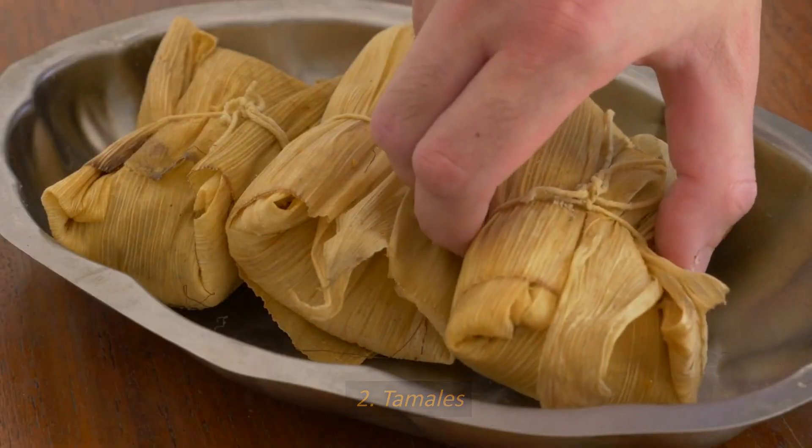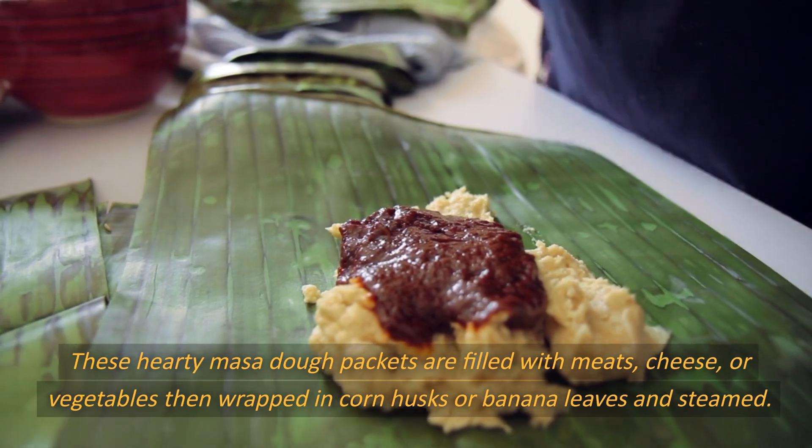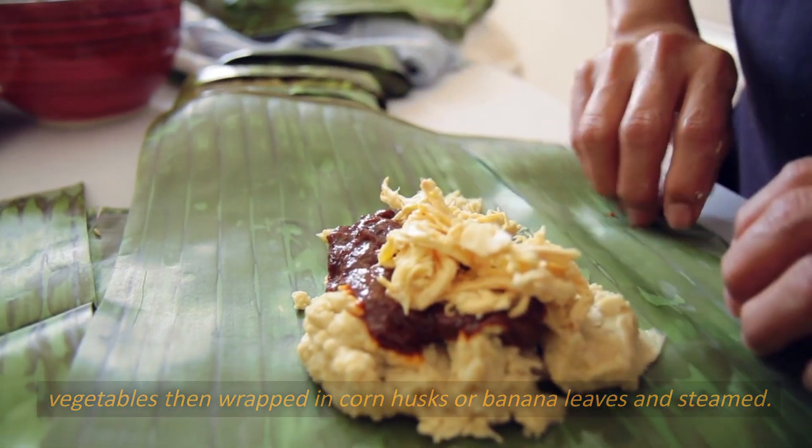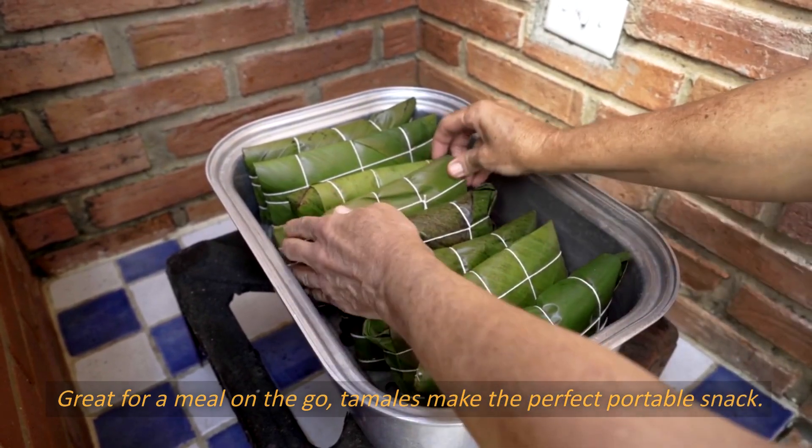Number 2: Tamales. These hearty masa dough packets are filled with meats, cheese, or vegetables, then wrapped in corn husks or banana leaves and steamed. Great for a meal on the go, tamales make the perfect portable snack.